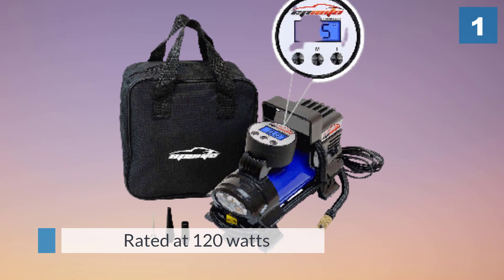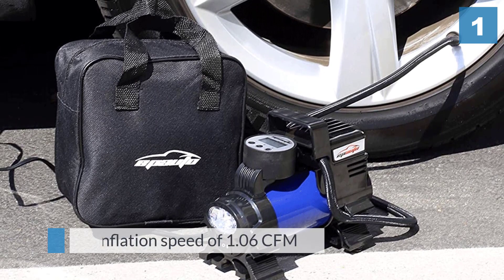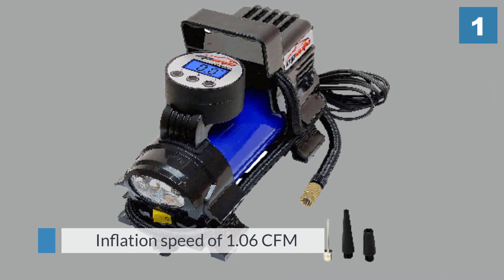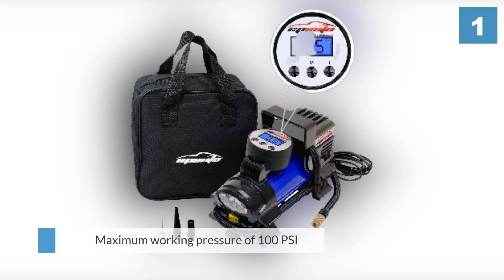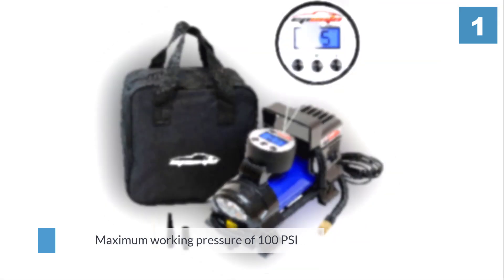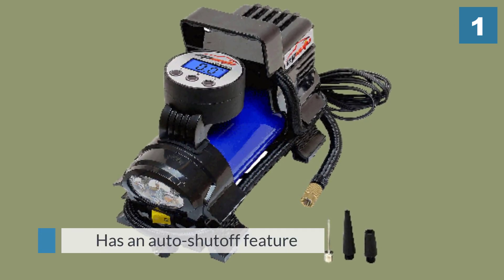The Epiato 12 volt DC portable air compressor pump is rated at 120 watts with an inflation speed of 1.06 CFM. This pump has a maximum working pressure of 100 PSI. There's a digital gauge that reads in four display units: PSI, kPa, bar, and kilogram per centimeter.